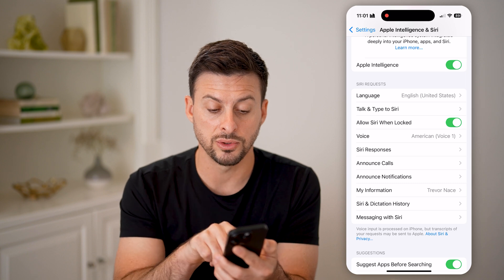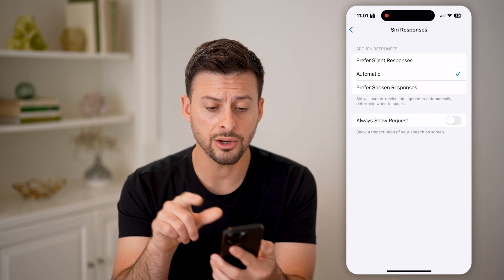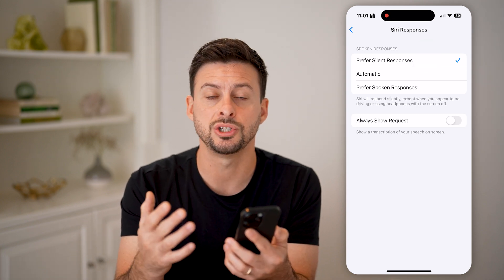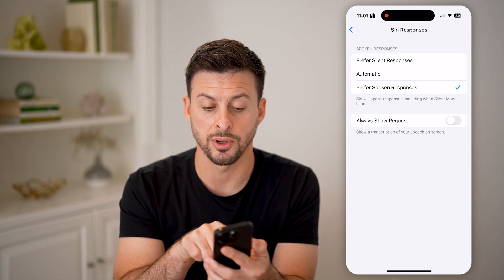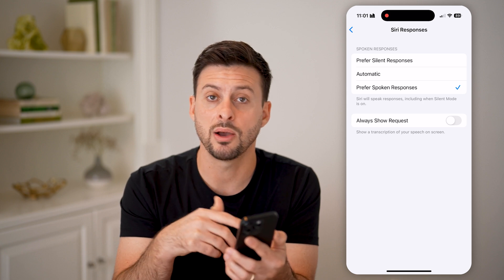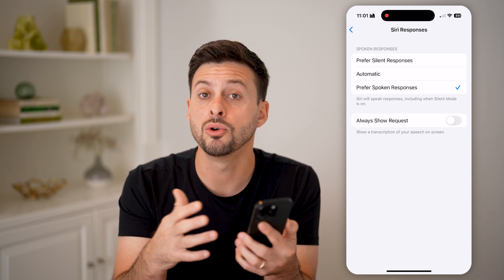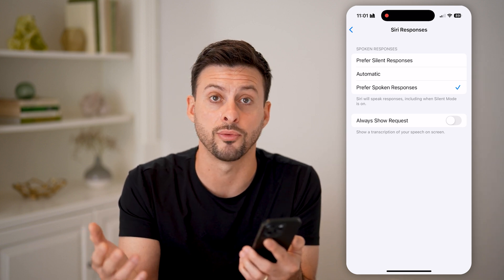After you've done that, the next thing is to tap on Siri Responses. On here, you can see if it's set to prefer silent responses, then of course she won't speak back to you. You can choose prefer spoken responses, which means that she will always speak back to you instead of typing something out, and you'll always be able to hear what she has to say — or he, depending on the voice you choose.